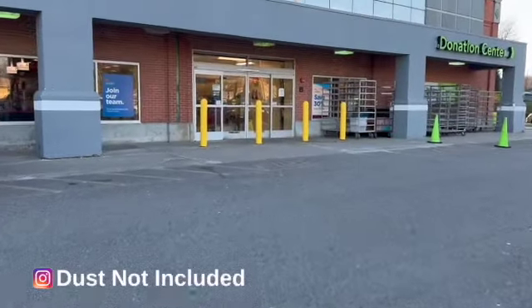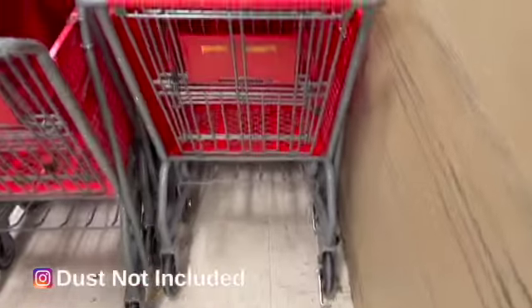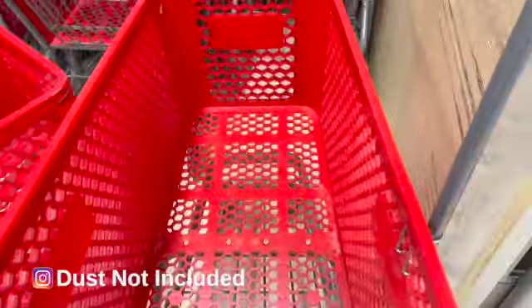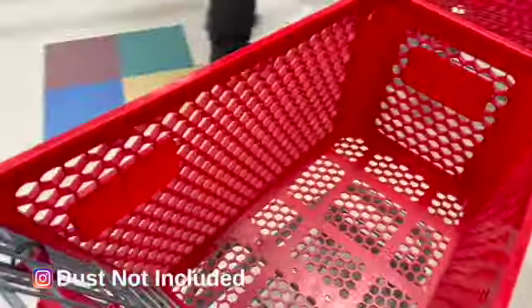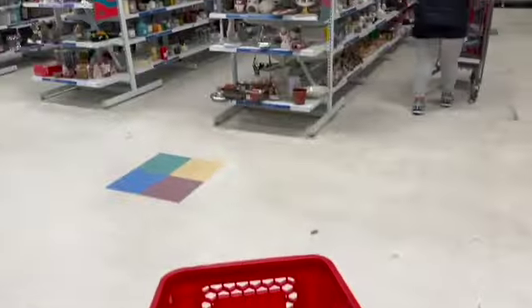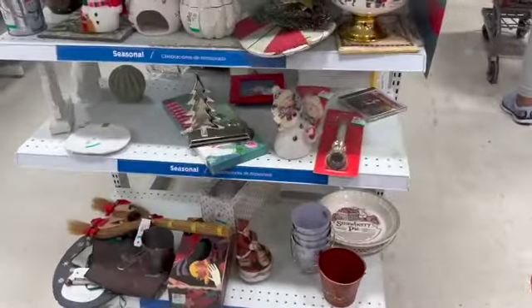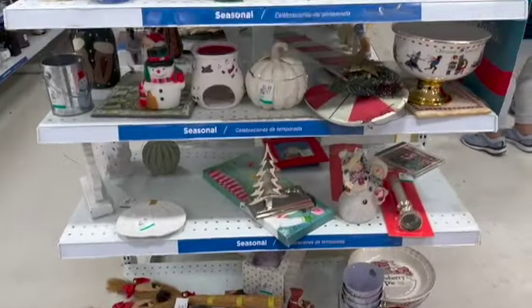Welcome back to my channel. I'm hitting up my local Savers today. This place can be hit or miss — sometimes they have tons of stuff, sometimes the shelves are empty. I've also noticed sometimes they know what they have and they price it super high, and other times they just don't know what they've got. So I always like to look down every aisle, starting with the figurines.